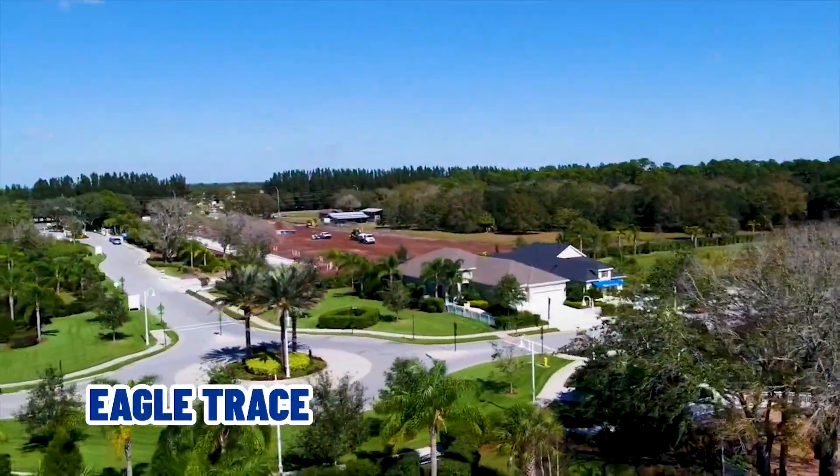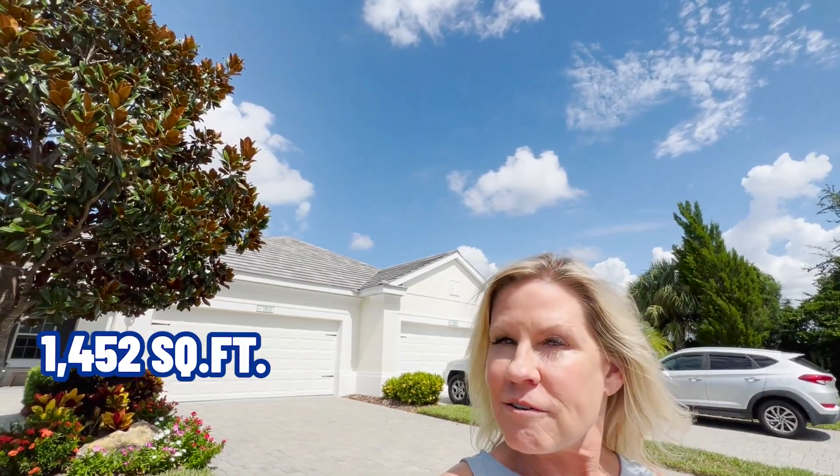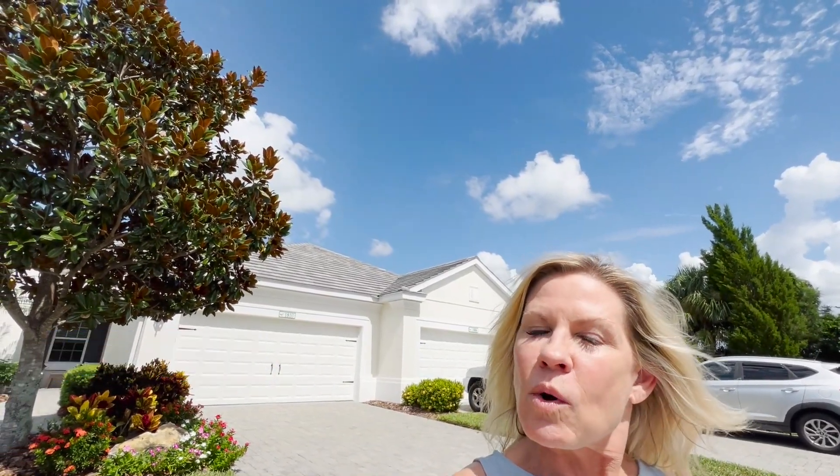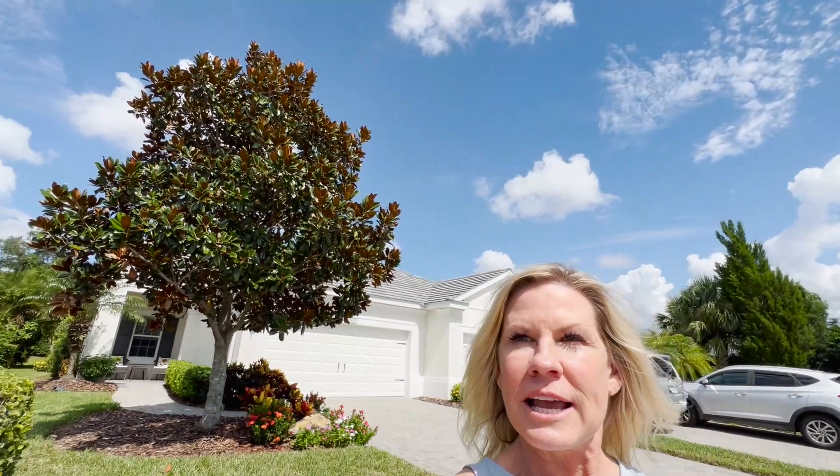Our first villa in Lakewood Ranch in the $400,000 to $500,000 price range is actually part of Lakewood Ranch but not in Lakewood Ranch — it's back here in a community called Eagle Trace. This is a gorgeous, well-established community. The great part about this is you have all the benefits of Lakewood Ranch and no CDD fees. This home is a two-bedroom, two-bath plus den. It is 1,452 square feet, built in 2014, and it's just gorgeous. It's on this quiet cul-de-sac here.